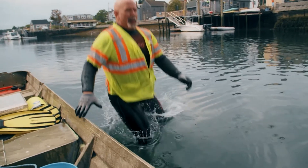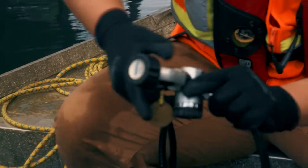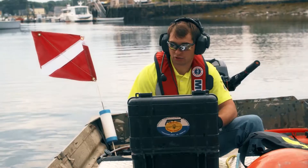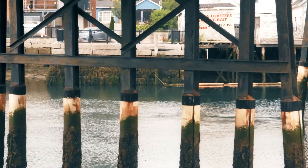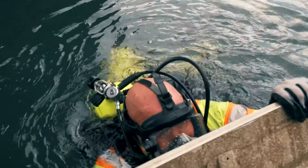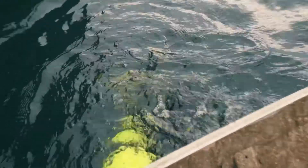Today Brad is part of a three-person team performing these underwater bridge inspections, so he'll be joining two other team members out on the water. We take crew safety seriously, and with the strong currents and poor visibility in the water, we want to make sure we have backup for the diver in the water at any time.